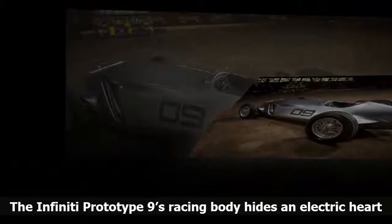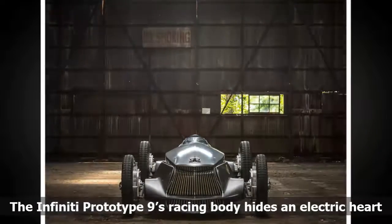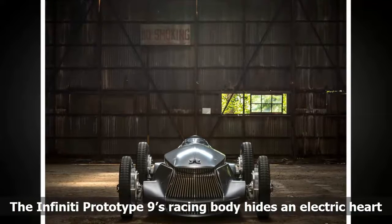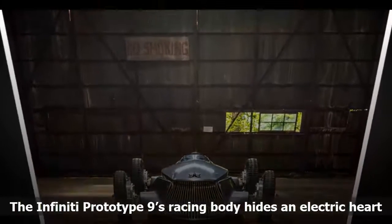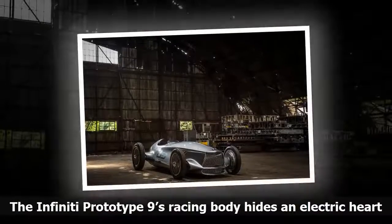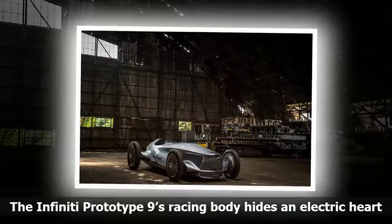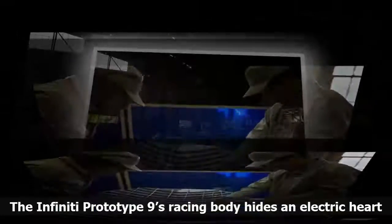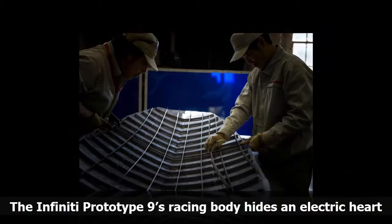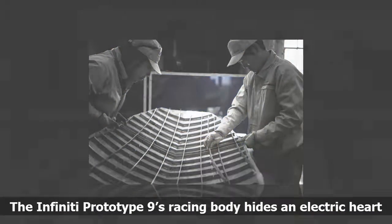After all, Infiniti doesn't have a mid-20th century racing history because it was a brand created in 1989. Alfonso Albaisa, Infiniti's senior vice president of global design, says the Prototype 9's look was inspired by the fantasy of chancing upon an unrecognized race car, hidden away for decades in a barn, deep in the Japanese countryside. Therefore, it bears a heavy resemblance to the German and Italian race cars from the 1930s and 40s.